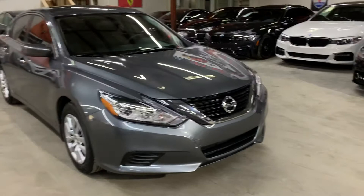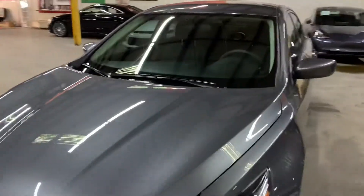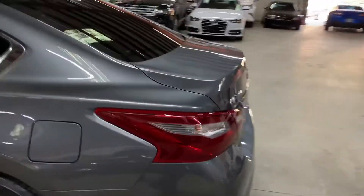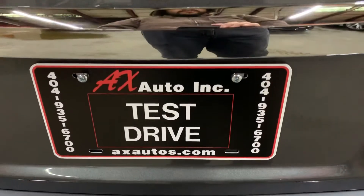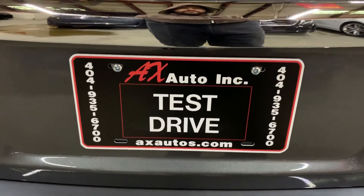However, this vehicle does come with a branded title, because water damage was reported on this vehicle. Detail and cosmetic work was done to get it fixed. As you guys have seen so far, it is back in pretty good shape, pretty good condition. If you would like to know more information about this vehicle, you can go to AXAutos.com or give us a call at 404-935-6700. Thank you, guys.